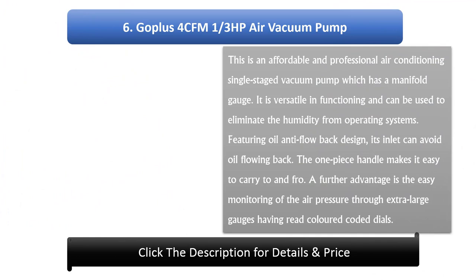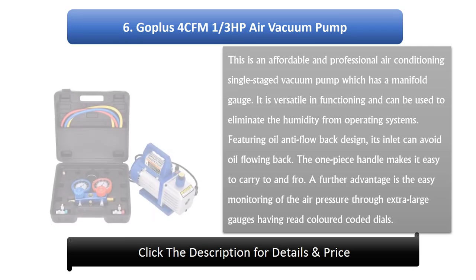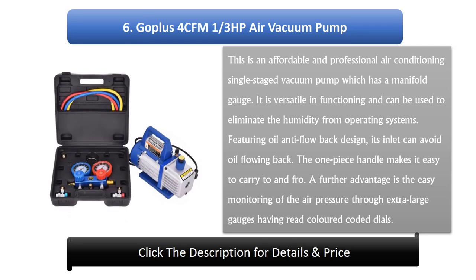Number 6: Goplus 4 CFM 1/3 horsepower air vacuum pump. This is an affordable and professional air conditioning single-stage vacuum pump which has a manifold gauge. It is versatile in functioning and can be used to eliminate humidity from operating systems. Featuring an oil anti-flow back design, its inlet can avoid oil flowing back. The one-piece handle makes it easy to carry, and extra-large gauges with color-coded dials allow easy monitoring of air pressure.